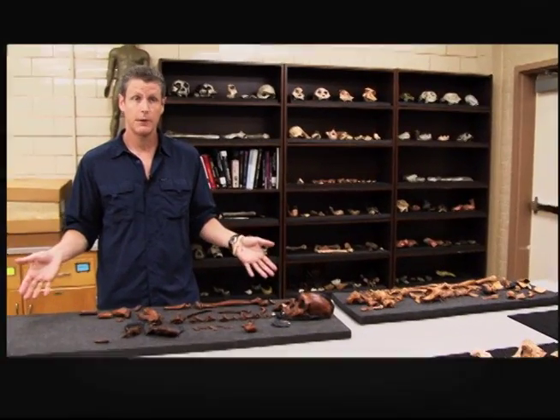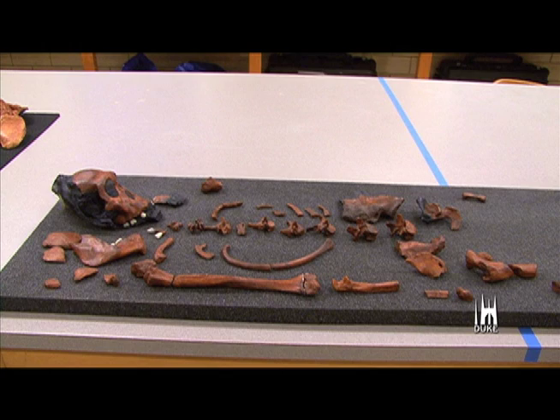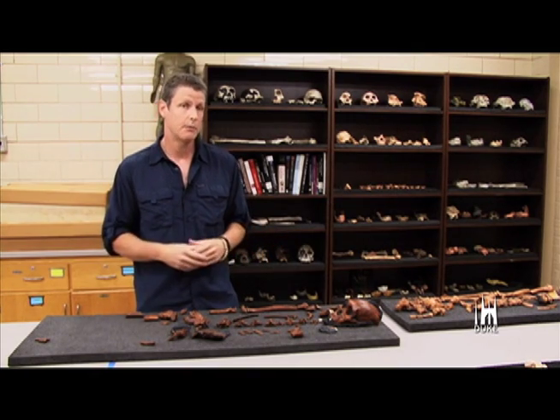Professor Stephen Churchill presents the bone fossils of a new hominin species. He has features in the arms that make it look like he was good at climbing, but he's got some features in the hip bone that look like he's becoming a better biped, more like you would see in modern humans.